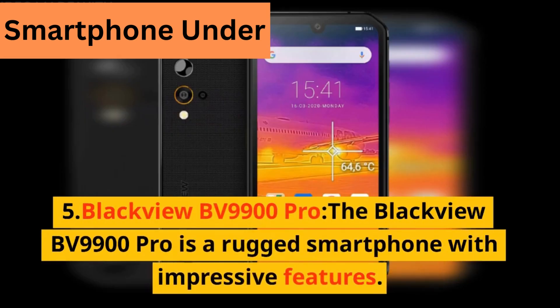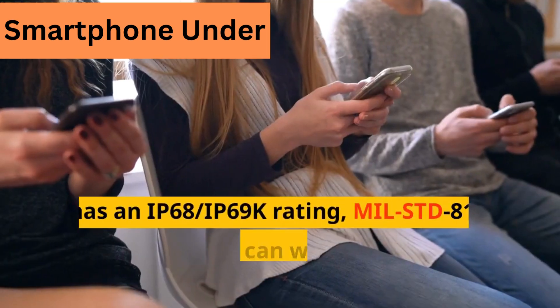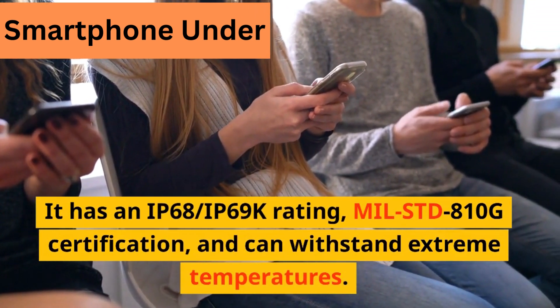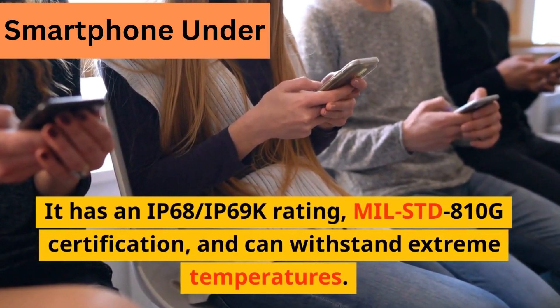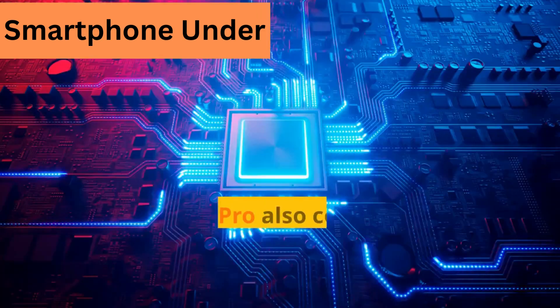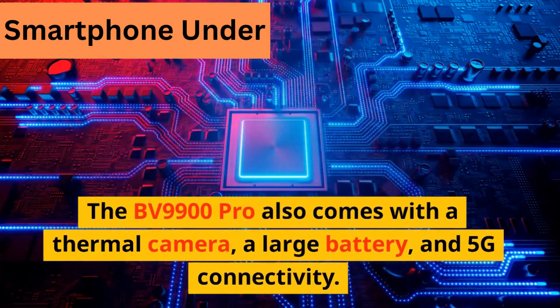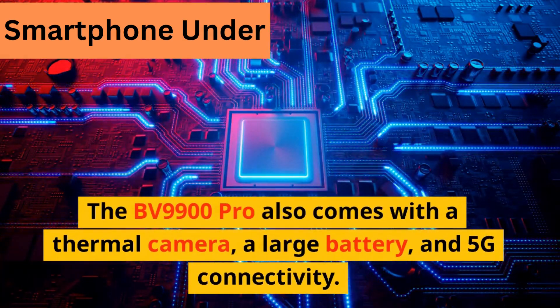5. Blackview BV9900 Pro. The Blackview BV9900 Pro is a rugged smartphone with impressive features. It has an IP68-IP69K rating, MIL-STD-810G certification, and can withstand extreme temperatures. The BV9900 Pro also comes with a thermal camera, a large battery, and 5G connectivity.